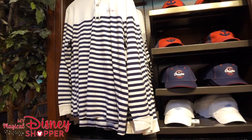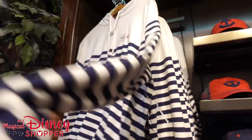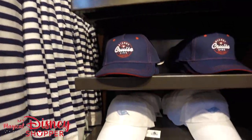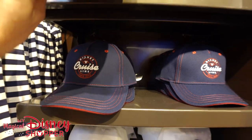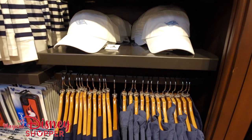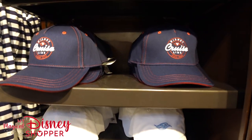Over here we have some more adult clothing as well, and some phone cases. Check out this awesome Disney Cruise Line hooded sweatshirt with those awesome stripes — it goes for $42.99. We've got a bunch of hats: a white hat, an awesome navy blue hat with red stitching, and this awesome anchor trucker hat — really cool. This one is a youth hat for $24.99, and the other two are adults for $27.99.